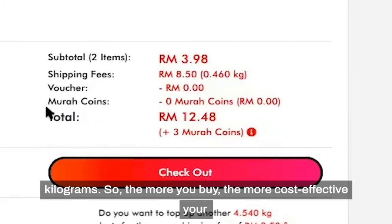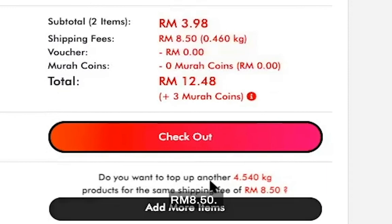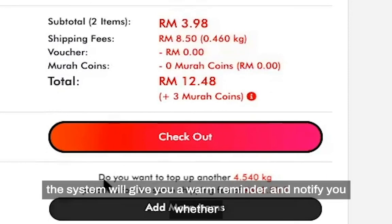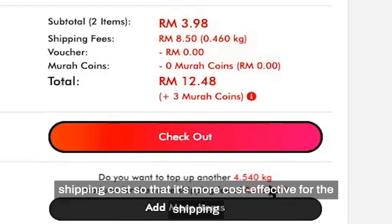So the more you buy, the more cost-effective your shipping fee will be. For example, the shipping cost I need to pay now is RM8.50. Under the checkout button, the system will give you a reminder notifying you whether you want to add an extra 4.54 kg of products under the same shipping cost, so that it's more cost-effective for the shipping fee you paid.